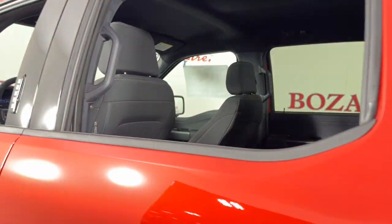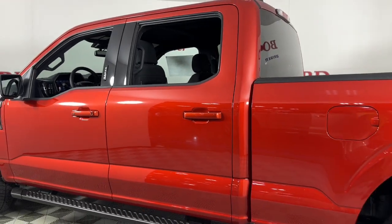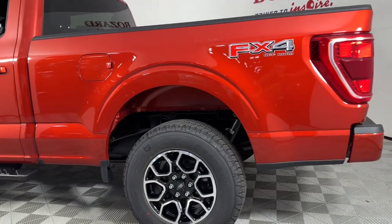Apple CarPlay and/or Android Auto. 360-degree view camera. Keyless entry. Satellite radio. Heated mirrors. Remote engine start. Fog lamps.